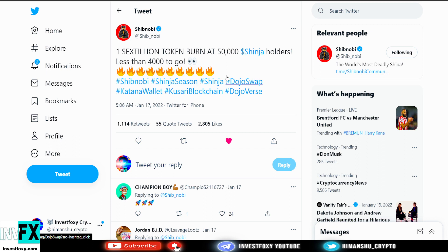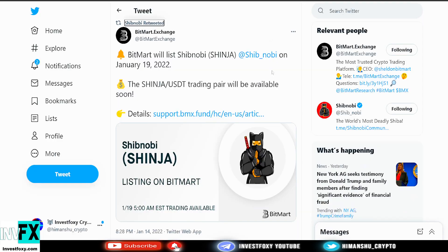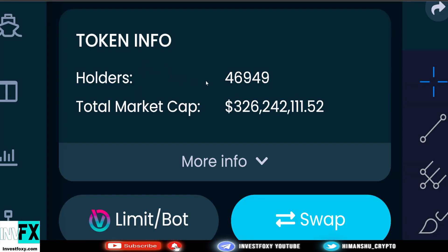Right now we're at approximately 47,000 holders — 46,949 to be exact — so we just have 3,000 more holders to go. Once we reach 50,000 holders, we can expect a very massive one sextillion token burn. I believe that burn is going to have a huge effect.